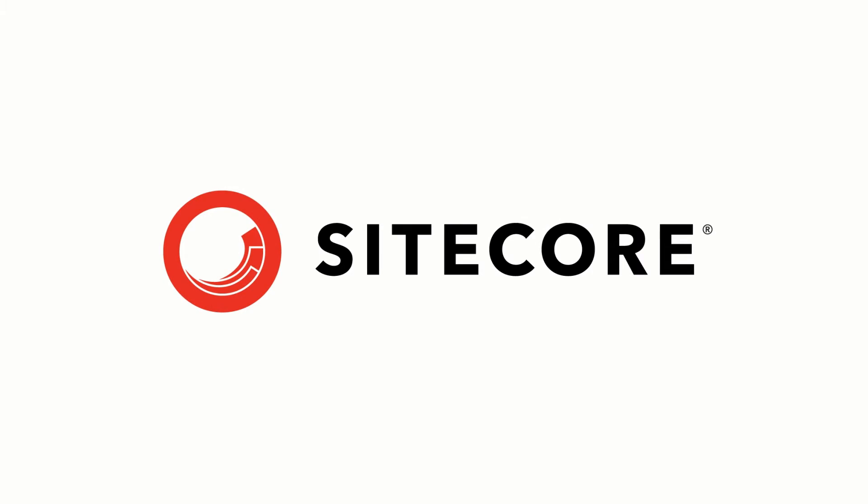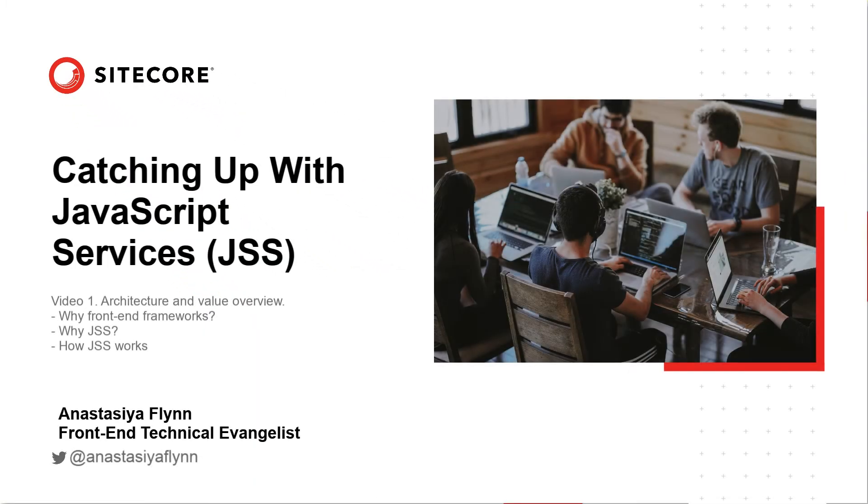Hello, and welcome to our series, Catching up with Sitecore JavaScript Services. JSS has been publicly available for 6 months, so in this happy birthday video of JSS 11 for Sitecore 9.0 and 9.1, I will celebrate JSS by recapping the key vision and achievements that made JSS so special and distinguishable from other implementation options.